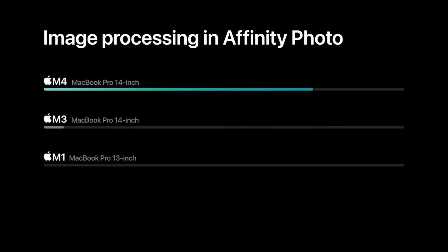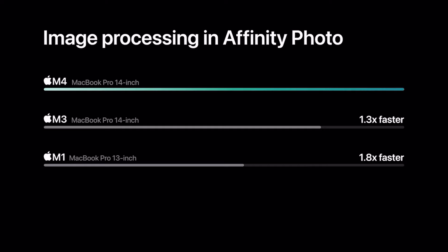Just know Apple puts an emphasis on comparing newer chips to the M1. These numbers are based on the M4 14-inch MacBook Pro — it's 1.8 times faster than the 13-inch M1 MacBook Pro and 1.3 times faster than the M3 14-inch MacBook Pro. Keep in mind this graph is based on image processing in Affinity Photo, so results may vary depending on your software.